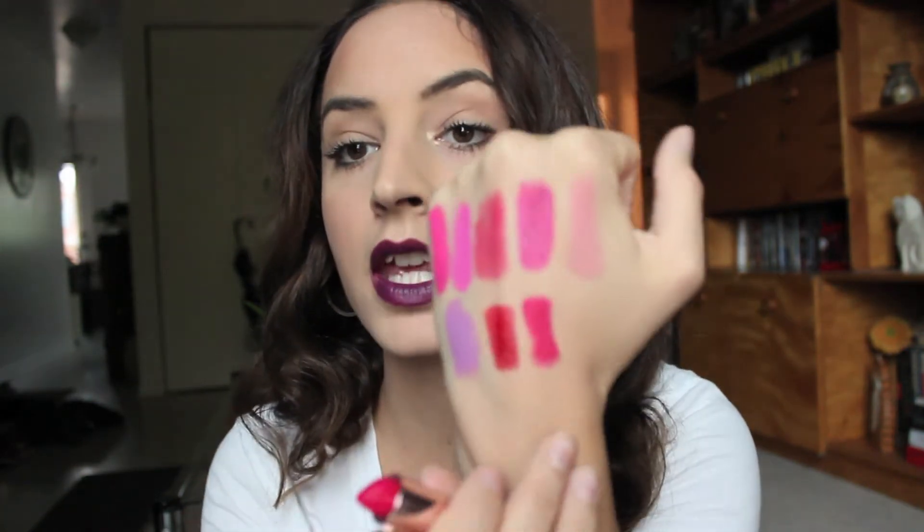The next one I have is Pleasure Bomb by Rihanna and this one is beautiful as well. I do have a lot of red tones but this one is like a red, pinky color. It's so pretty, I love it. And look at the packaging — it is like bomb.com. Bomb diggity.